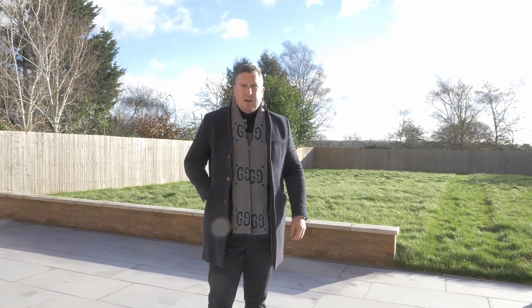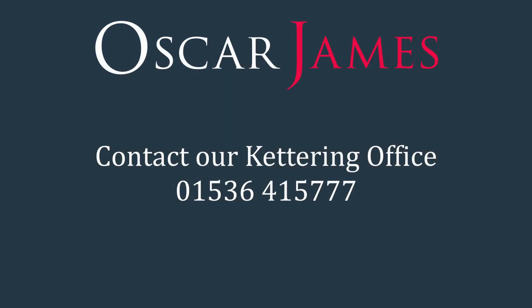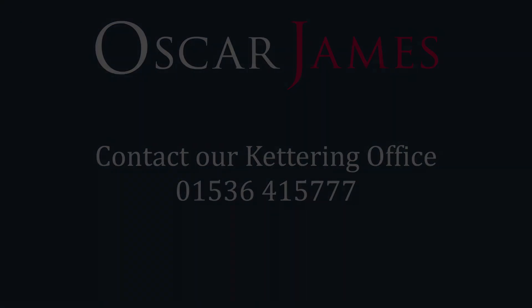If you think you could be interested in this home, for more information contact our Kettering branch today. Thank you. For more information, visit www.kettering.com.au.